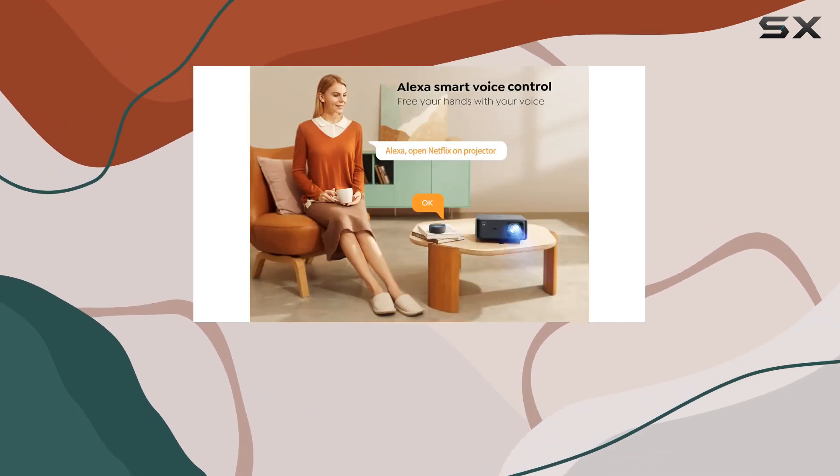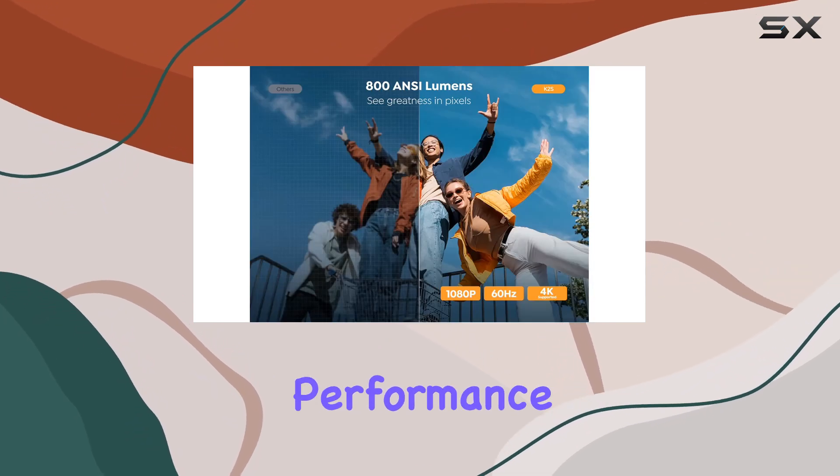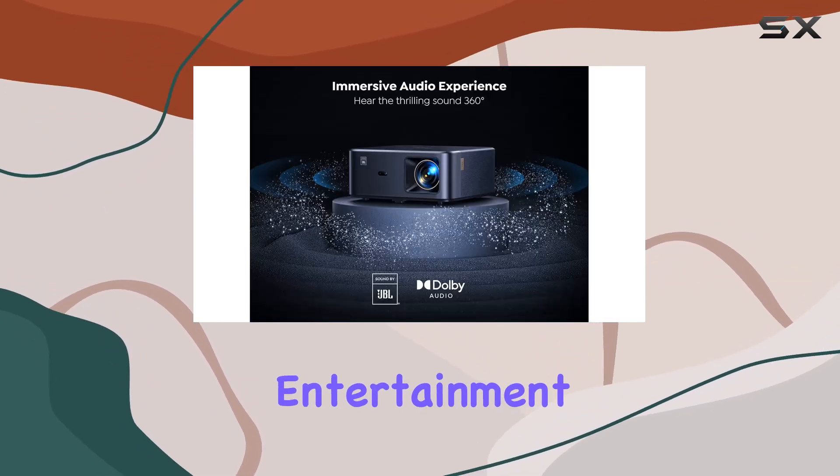Overall, the YABER K2s 800 ANSI Wi-Fi 6 Bluetooth projector is more than just a projector — it's a complete home entertainment solution that delivers unparalleled audio-visual performance and limitless entertainment possibilities.